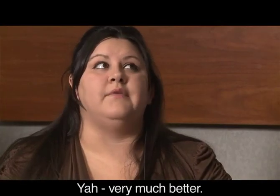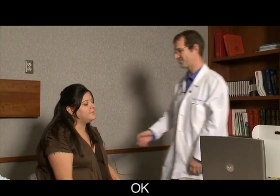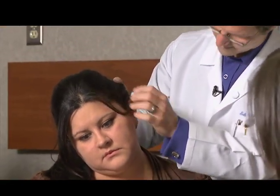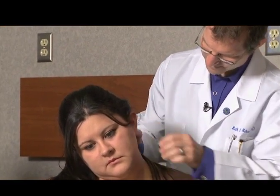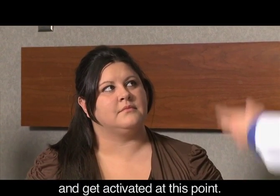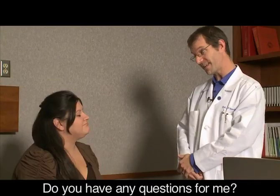Is it getting better? Yeah, very much better. Very good. I'm just going to take a little look at your ear. It looks perfect. We'll let you go ahead and get activated at this point — this is when the fun begins. Do you have any questions for me? Nope. Very good to see you again.